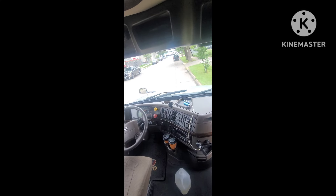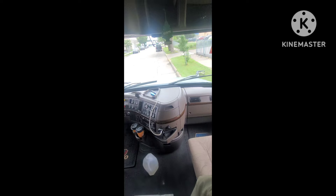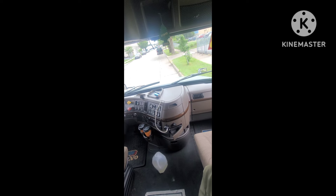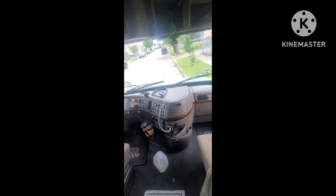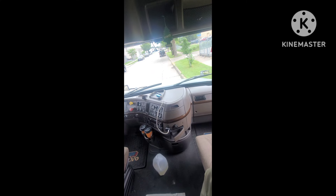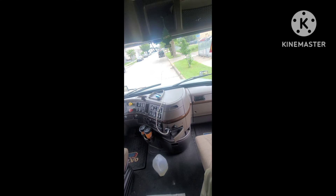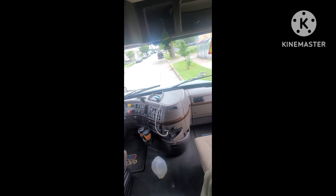I'll tell you a little bit about how I came into possession of this truck. I went to Chicago, flew over there, and looked at a couple of trucks — actually about 15 trucks. Basically, I test drive the truck and if I like the way it runs, I take it to a mechanic.